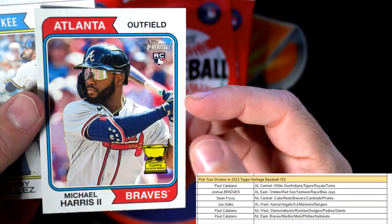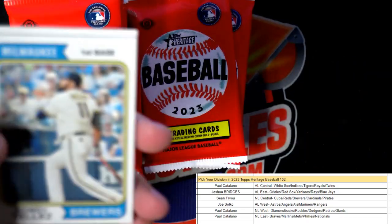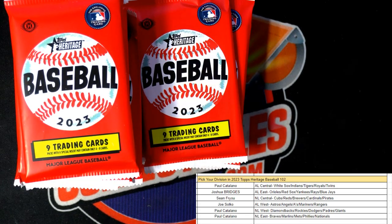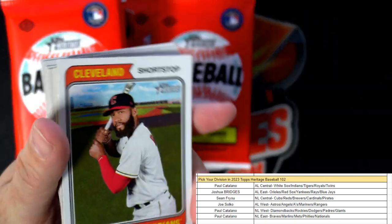This one's got to be something special — turned it over and it is a Michael Harris rookie card, Atlanta Braves. Maybe that's some kind of variation. National League East going out to Paul C. Michael Harris, man, that's a great one going out to Paul. Next up, we got the next division break listed for Heritage Baseball.